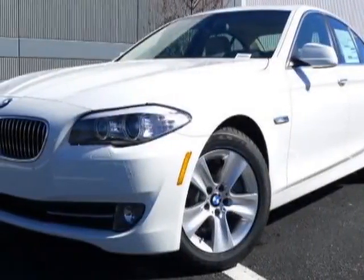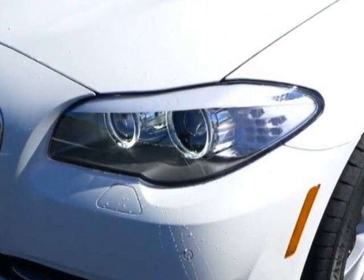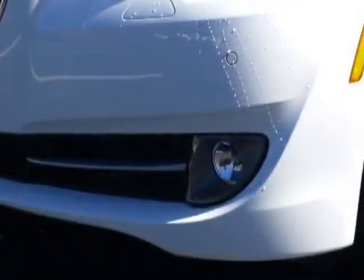Look at this 2013 BMW 5-Series. This 5-Series has just under 2,500 miles. For your protection, this vehicle has a full factory warranty.